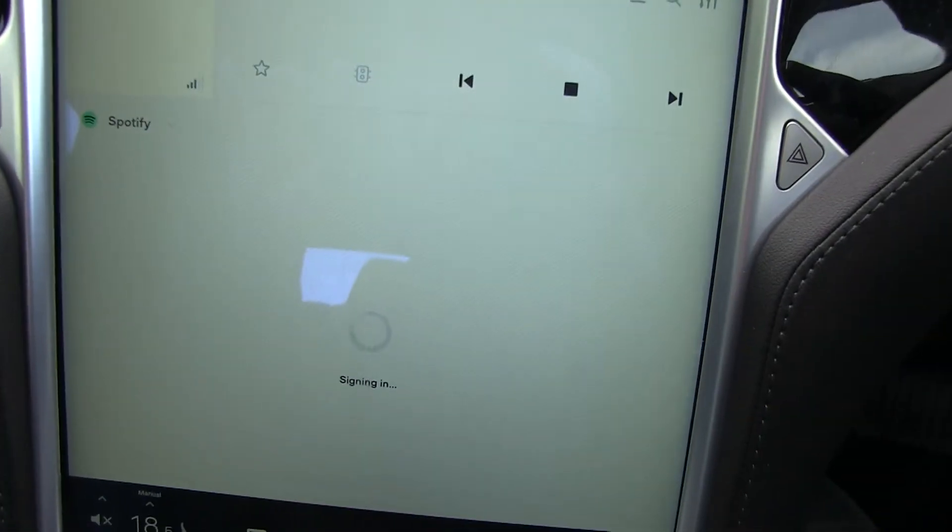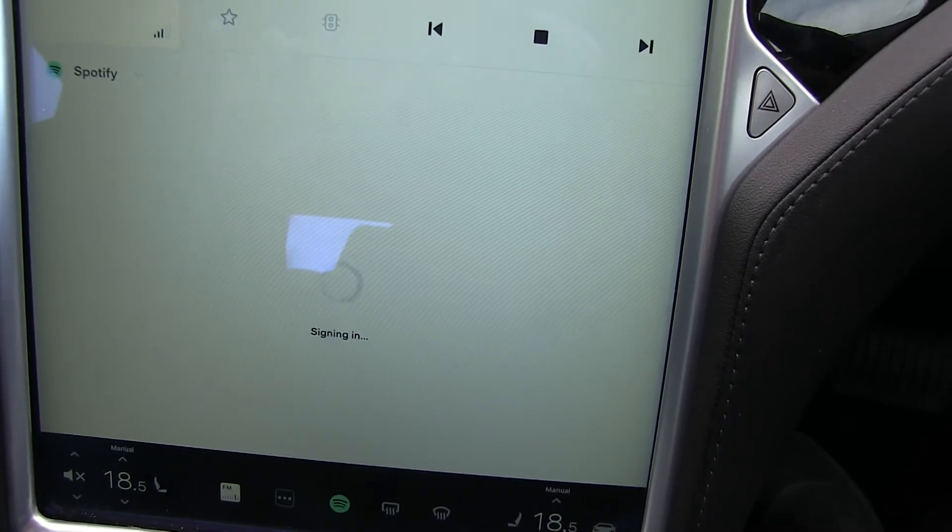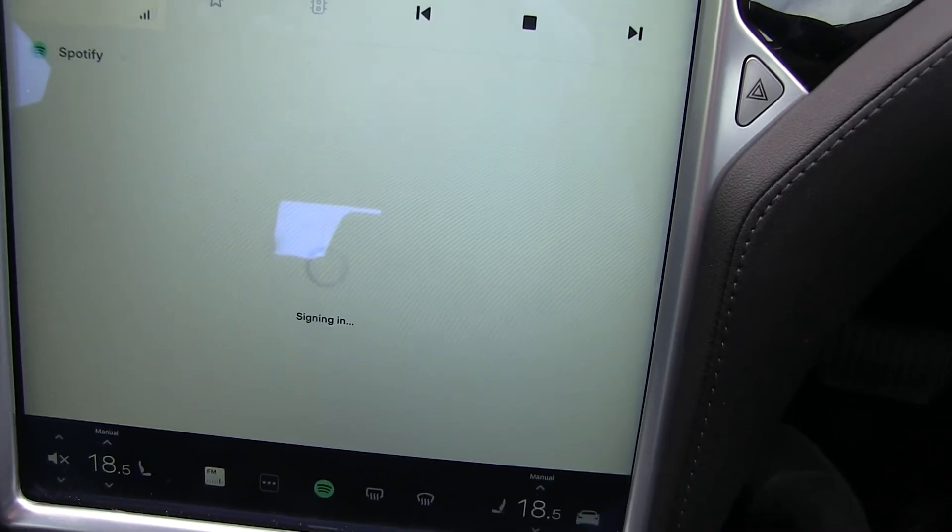I have also lost access to Spotify. I've created a video about this before and I'll include a link on how I fixed it previously. That hasn't worked. Basically it involves the reboot where you hold down the scroll wheels, the buttons above, and the brake pedal for a few seconds and it will reboot. That hasn't worked at resetting it. So currently I don't have access to Spotify, and I'm going to keep trying with the reboot. It's frustrating because Spotify is a big part of my audio entertainment — listening to music, podcasts and the like.